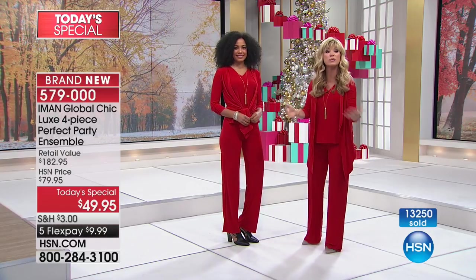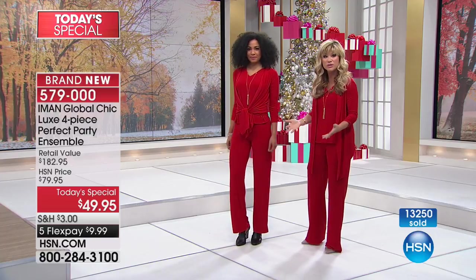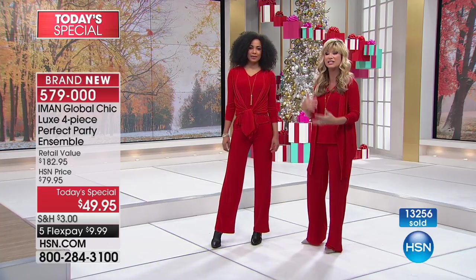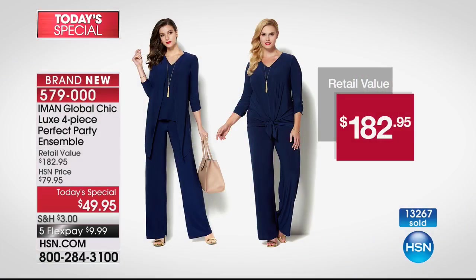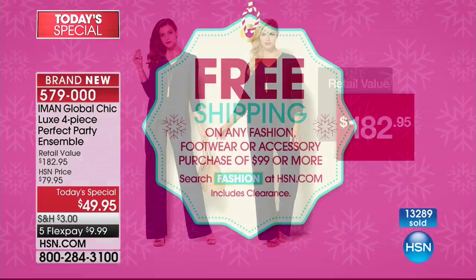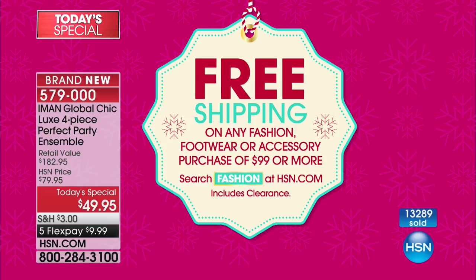If you're traveling this holiday season to someone's house, you know how uncomfortable you can be sitting in a dressy outfit and then it's a wrinkled mess when you get there. Not with this tonight. Look at the value — $182. Don't forget the pants are $50 alone. We're going to give you the tasseled necklace, the tank, and the cardigan. All of that today for $49.95. Everything Iman's bringing to us today is on five interest-free credit card payments.